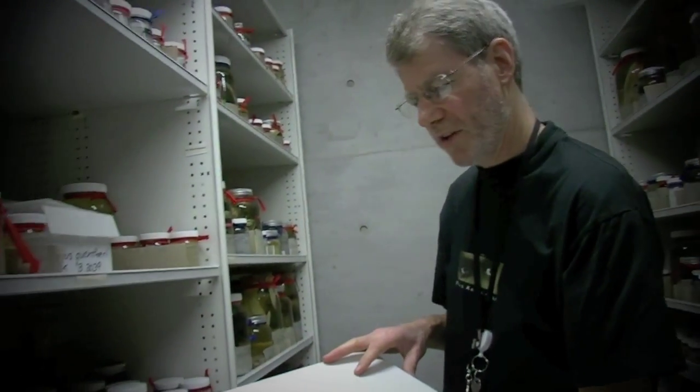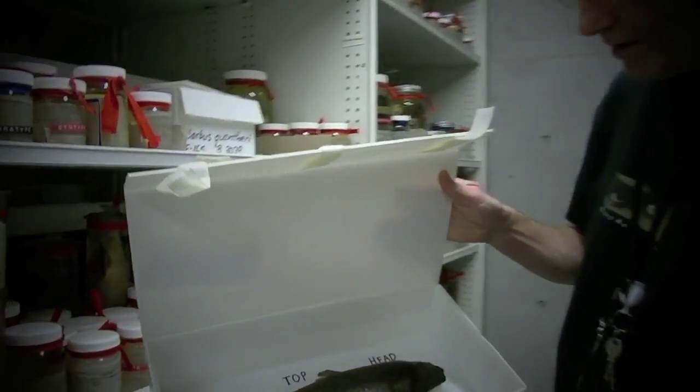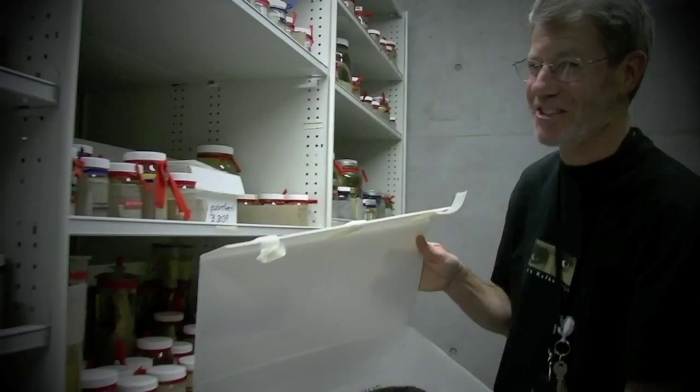This is a type specimen described by Day in 1874 — unusually it's a dried specimen though. And being professional ichthyologists we have to label where the tail and the head are, because we're just not sure.